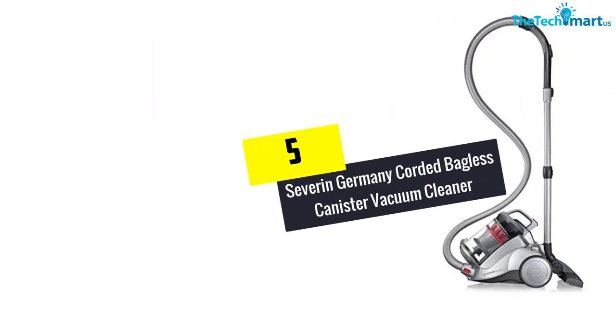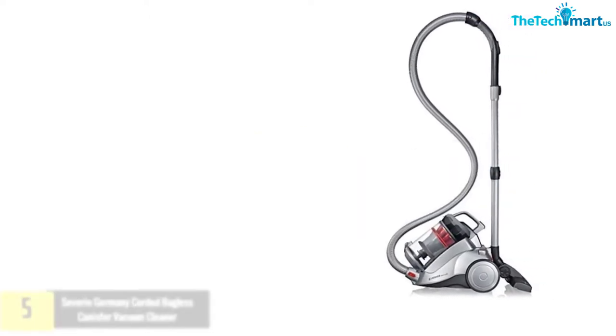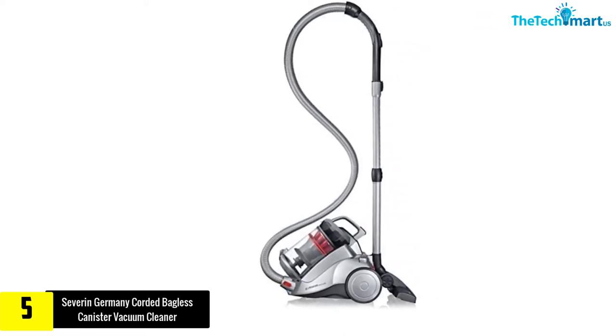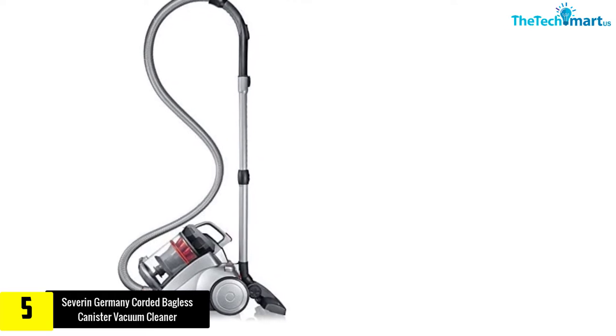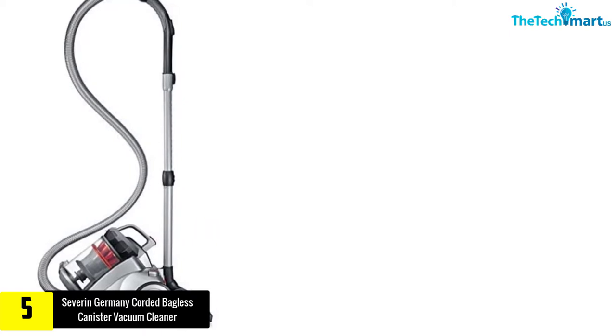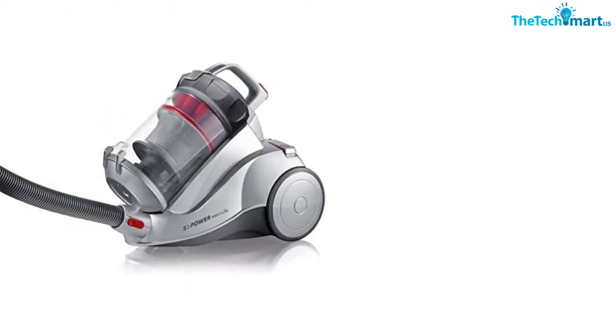Starting at number five, we have the Severin Germany corded bagless canister vacuum cleaner. Available in polar silver color, the Severin Germany non-stop corded bagless canister vacuum cleaner features a low-noise bagless option which is perfect for carpets and hard floors. It comprises higher suction performance because of its multi-cyclone technology.